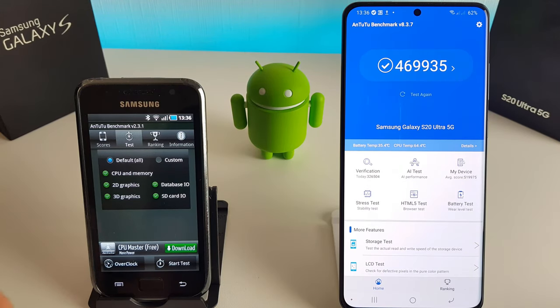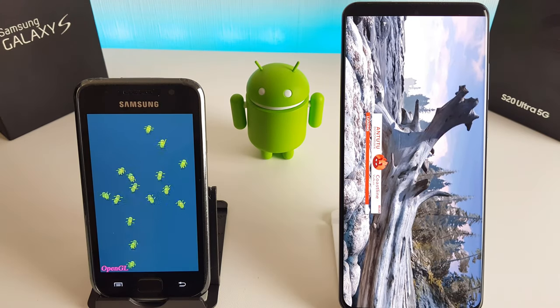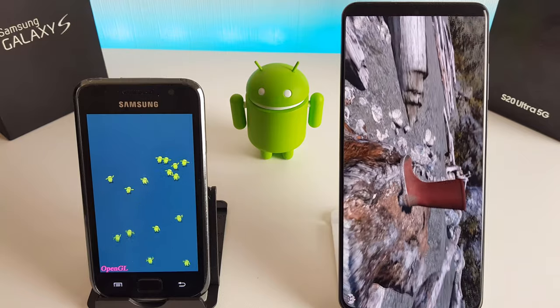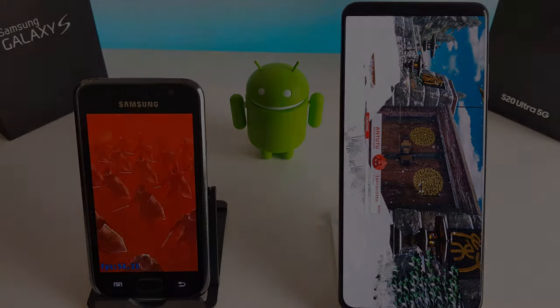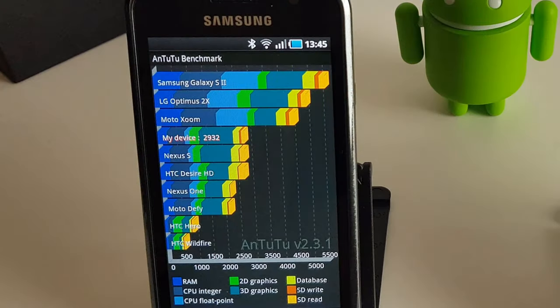So last but not least, I'm going to run an Antutu benchmark test to see how this gets on when compared to the S20 Ultra. Ten years of technological advancements should mean a slight jump in the score. From the results, the Galaxy S scored a total of 2,932, and the Galaxy S20 Ultra scored 486,363 — quite a bit of difference there. You can see on the score chart that the Galaxy S was the fourth best phone even after the Galaxy S2 had been released, so it was still holding up strong back in those days.